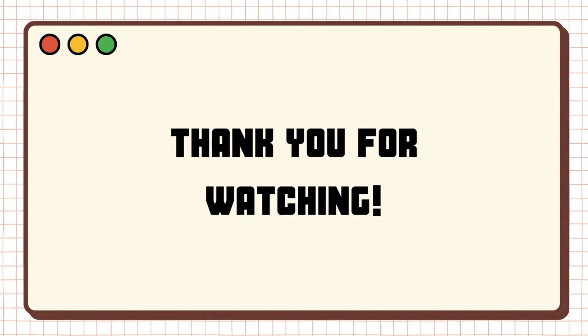Once again, I am Hannah Nicole Ibernal from BSHM CSM 11. Thank you for watching this video. I hope you enjoyed it and learned something. I'll see you next time. Good evening.